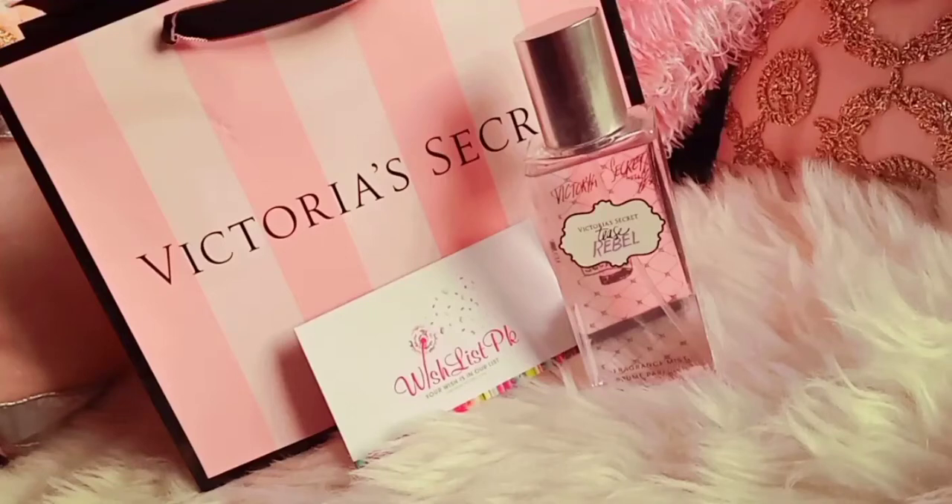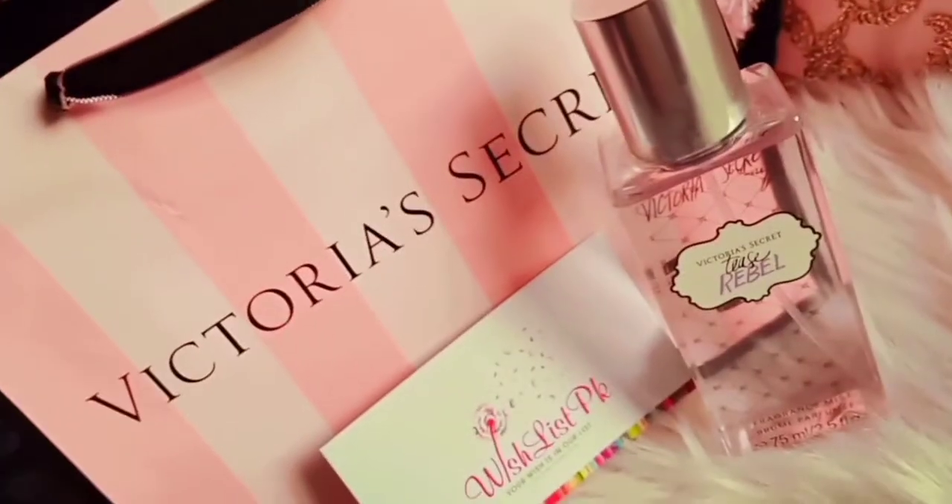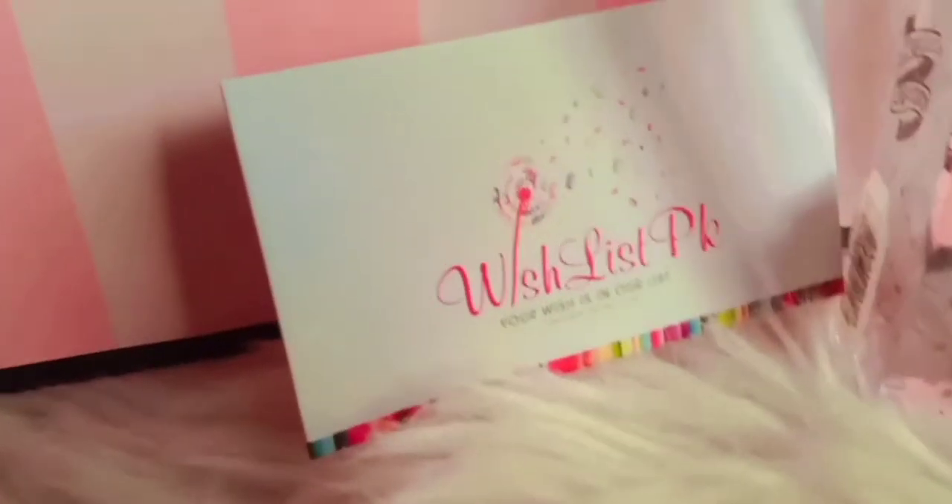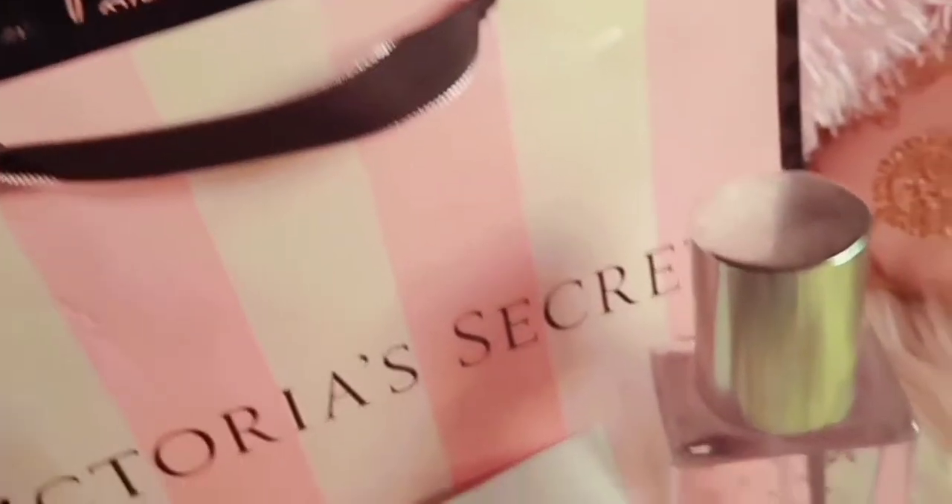Hi there guys, assalamualaikum and welcome back to my channel. Today I will share my video with Victoria's Secret perfume. I ordered this perfume for a friend. If you want to give a gift, it is the best gift, or you can buy it for yourself. Let's start the video.